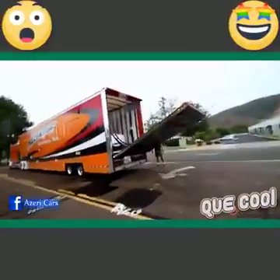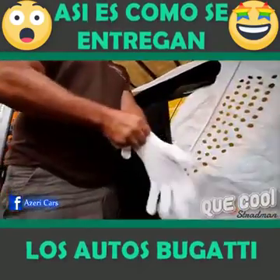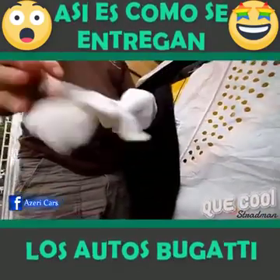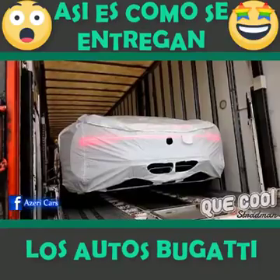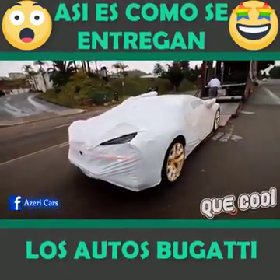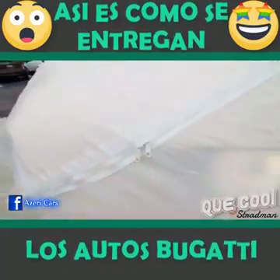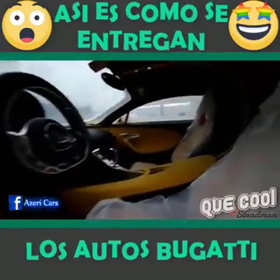Do you have the Chiron? Whoa, there it is! The white glove treatment. The Bugatti Special. You unzip it! You unzip your Chiron. Wow!